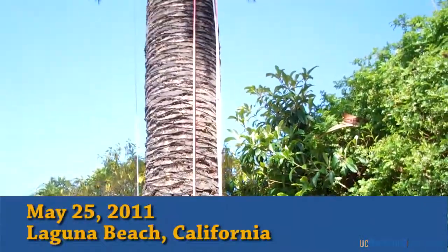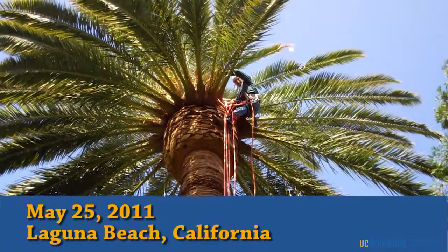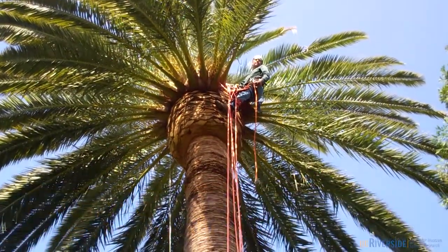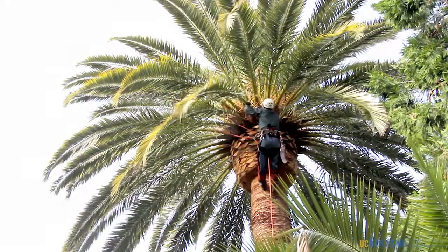Hello, my name is Mark Hoddle. I'm the director for the Center for Invasive Species Research at the University of California, Riverside. On May 25, 2011, a Canary Islands palm suspected of being infested with red palm weevil was treated in a private residence at Laguna Beach.